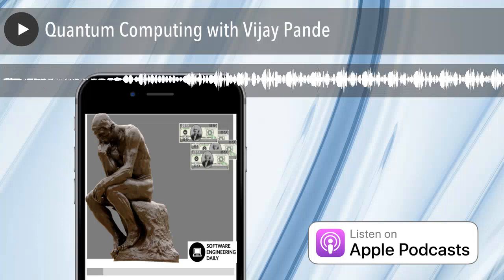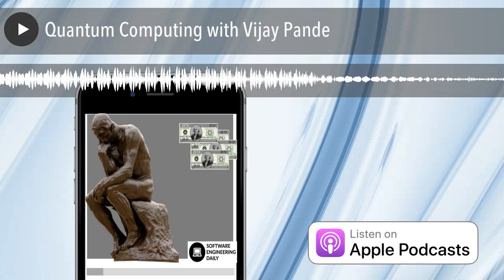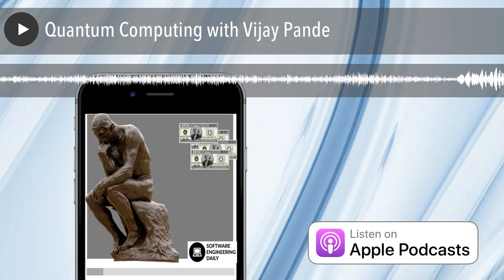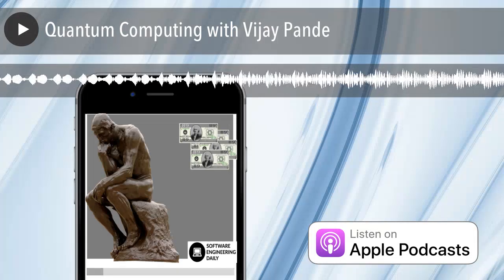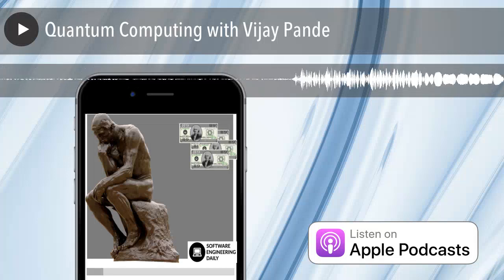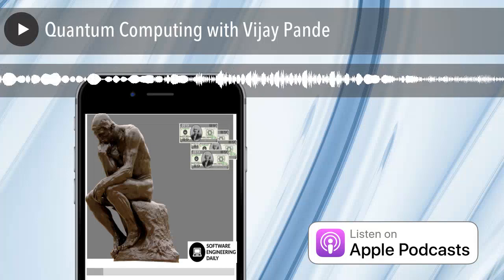Vijay Pandey is a partner at Andreessen Horowitz and a board member at Rigetti Computing, a quantum computer company. In this episode, we explored what software engineers today need to know about quantum computers and some of the application domains that developers will be working on as quantum computers become available. I enjoyed this episode and certainly plan to do many more shows on quantum computing.